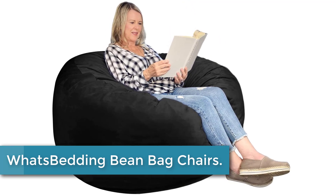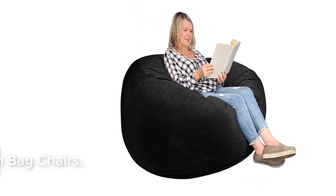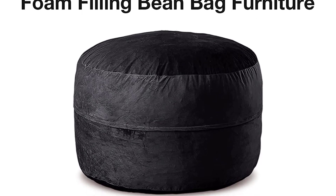At number 4: the Whats Bedding Beanbag Chair. This adjustable and portable bean chair has multiple applications. No matter if you need to watch movies, play games, read, work, or take a rest, this sofa could always be your perfect choice.